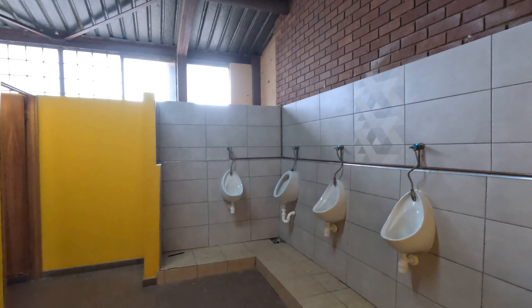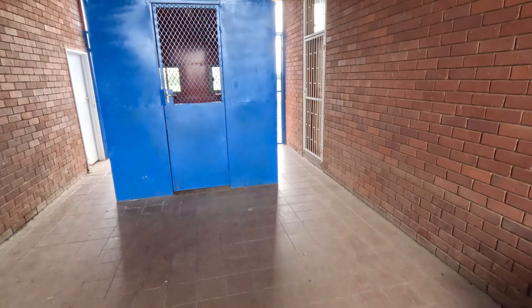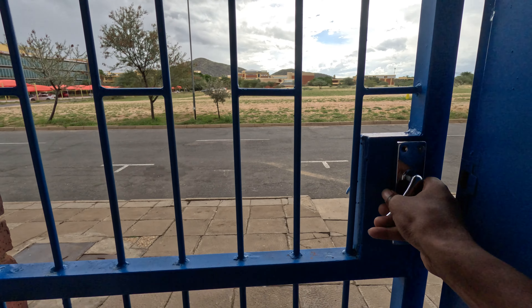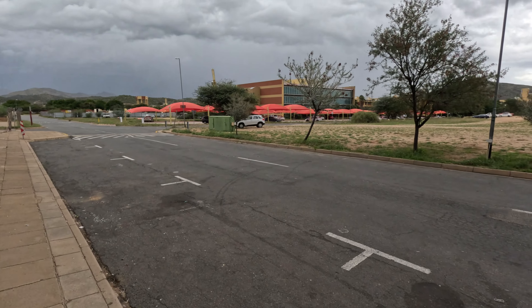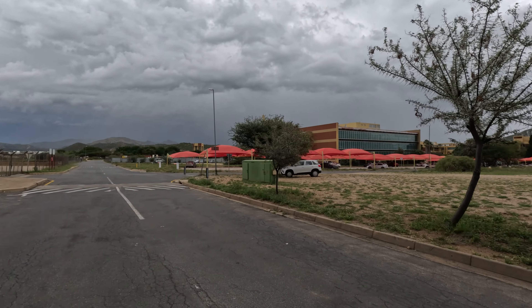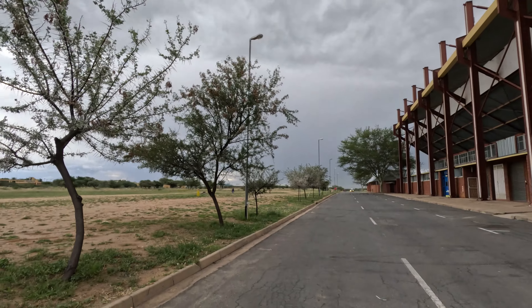Those are just toilets and facilities for the fans. Let's go back and I'll continue to show you this beautiful institution - the University of Namibia. There are so many programs. It's a bit windy now and it looks like it's going to rain, so forgive me for the audio.